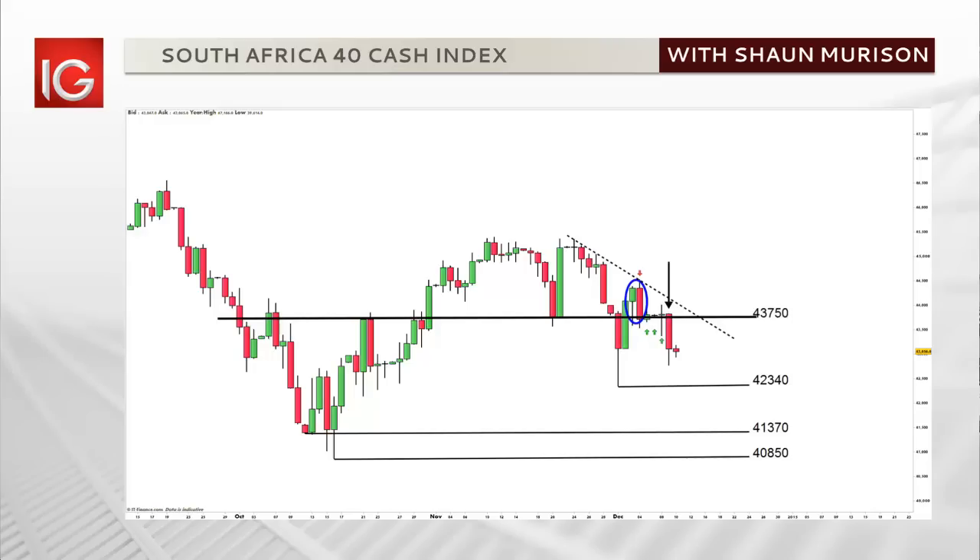The price did continue to gain, although fell far short of the 45,390 target. Circled in blue, we have a bearish engulfing candle pattern which marked the end of the upward move. Over the next couple of days to follow, the price consolidated above and below the key 43,750 level before finally committing to the downside on Tuesday.